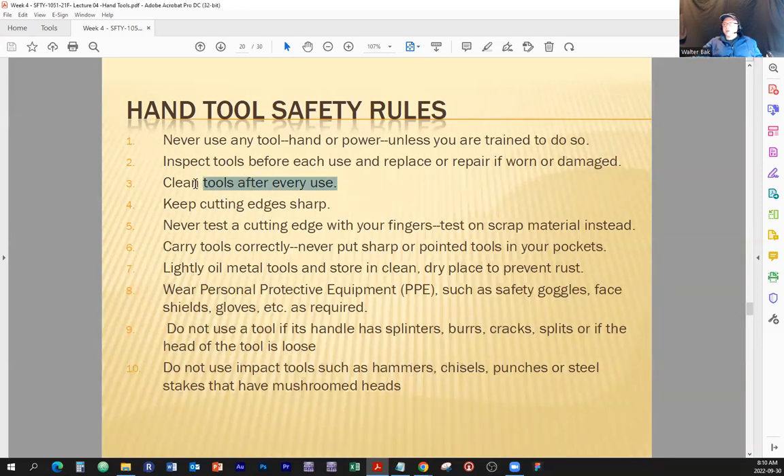Clean tools after every use — that goes with what I just said, it's self-explanatory. Keep cutting edges sharp. As we mentioned before, you can injure yourself quicker with a dull knife than a sharp one. A knife is supposed to be sharp — if it is sharp, you'll hold it and use it the way you're supposed to. If it's not sharp, you're going to compensate, accommodate the condition of the tool, and that's how you get hurt.